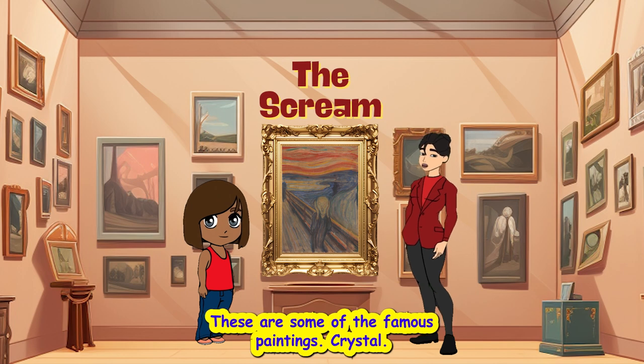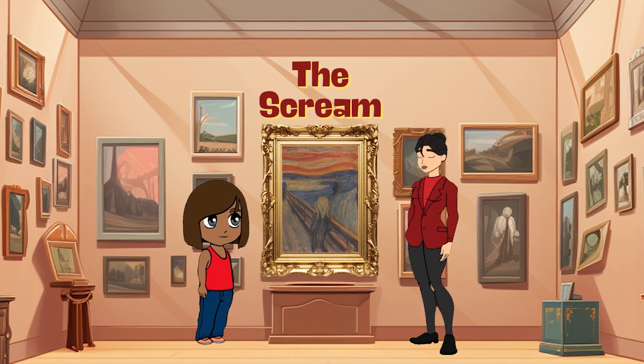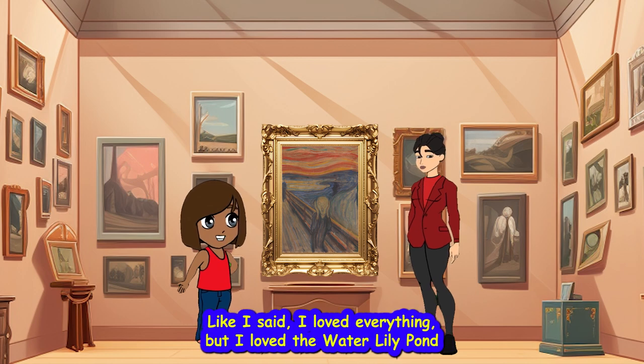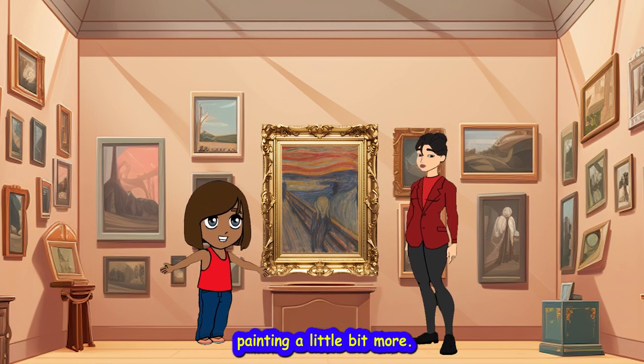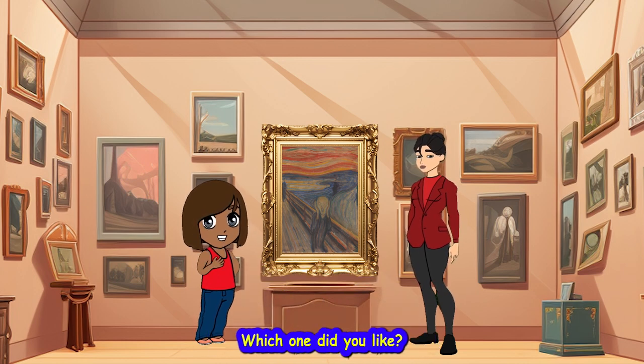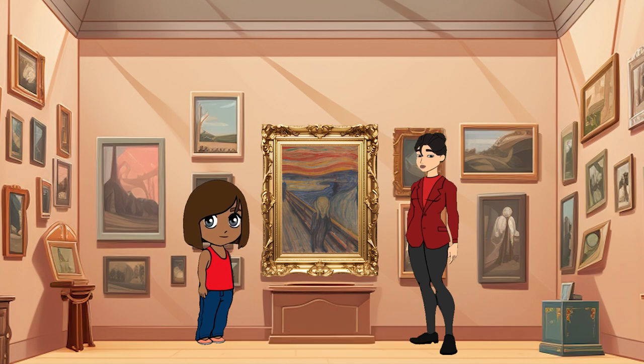These are some of the famous paintings, Krystal. What do you think? They're all really wonderful. I loved everything, but I loved the Water Lily Pond painting a little bit more. That's my favorite too. What about you, my friend? Which one did you like? I love that one too. Yeah, me too.